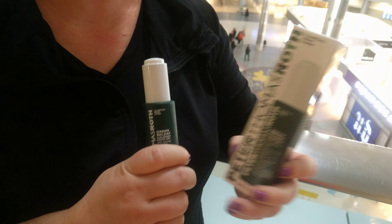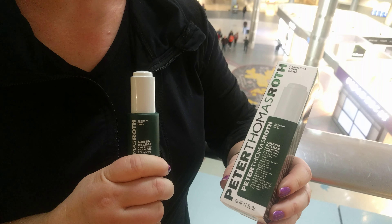Hey guys, sorry I missed a video yesterday. I'm just finishing my trip in Vegas — I'm at the airport right now. I was going to do a review when I got home, but when I was about to leave for Vegas I went to a Sephora and picked up the new Peter Thomas Roth Green Relief Calming Face Oil. I also picked up the cream about a week ago and I wasn't super thrilled with it, but I'll review that one soon.